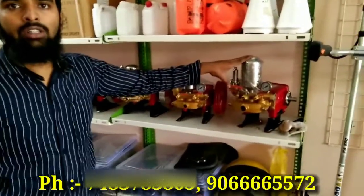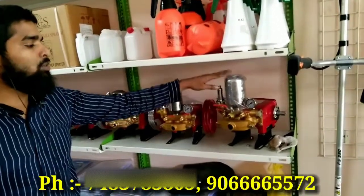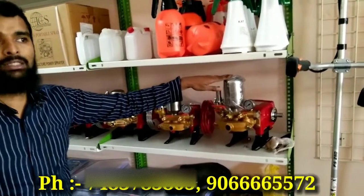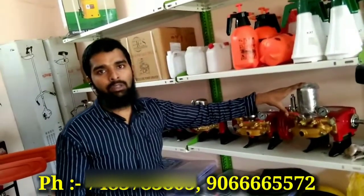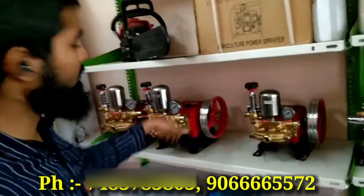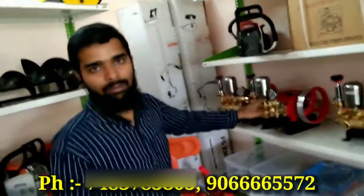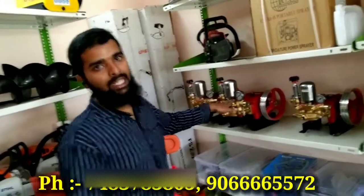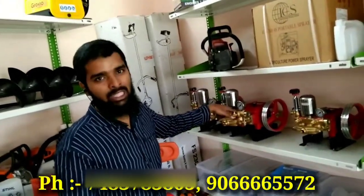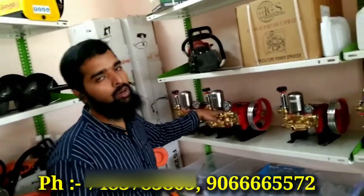This is a 3 HP motor — this is a weeder. This is fit. This is your discount rate — it is 9,000, and your discount rate is 7,000. This is heavy quality. This is a tractor — you can fit it on a tractor. The market price is 12,000 — the discount price is 8,000.